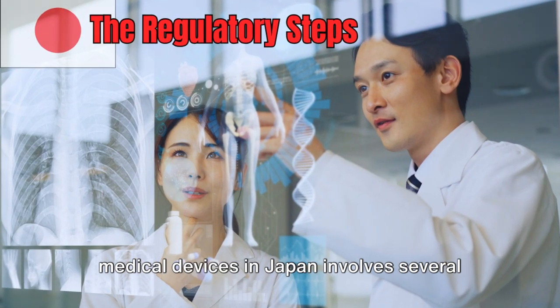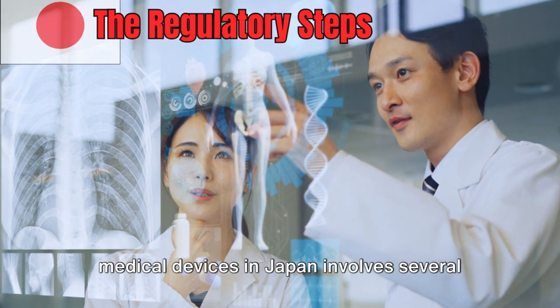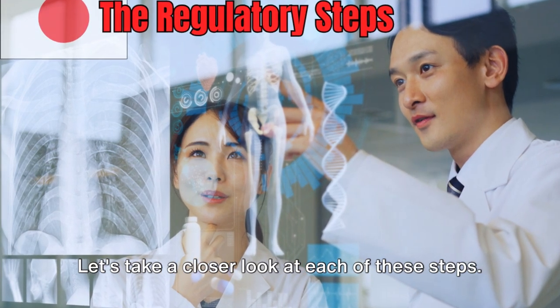The regulatory submission process for medical devices in Japan involves several detailed steps. Let's take a closer look at each of these steps.